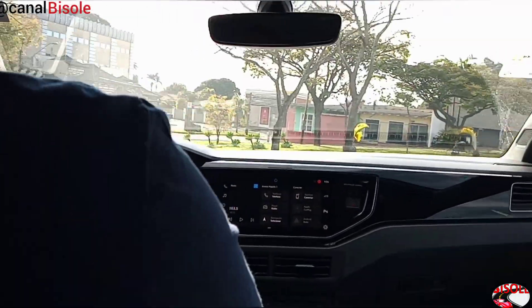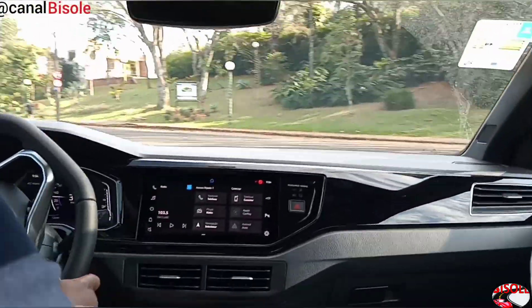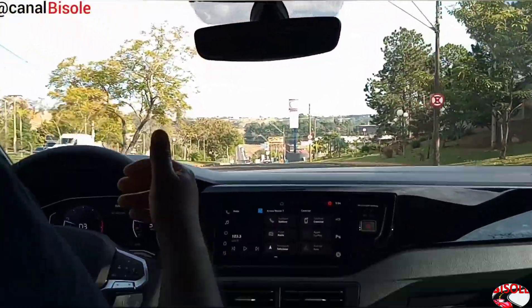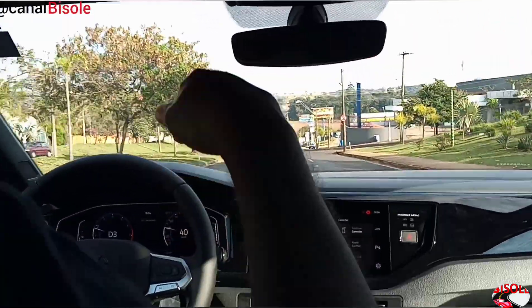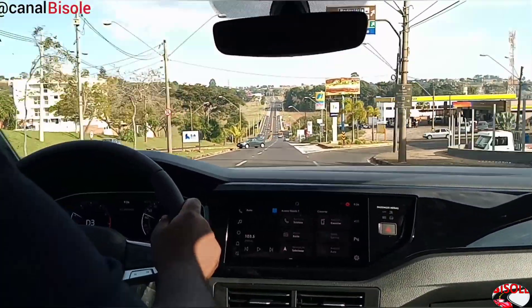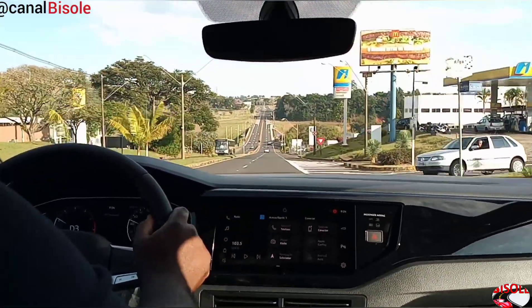Gostei demais da avaliação desse veículo, está top. Bem equilibrado, muito macio. Espero que vocês tenham gostado também desse veículo. Deixa nos seus comentários, dá um like, se inscreva no canal para o crescimento do canal.